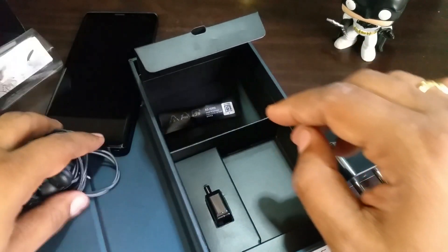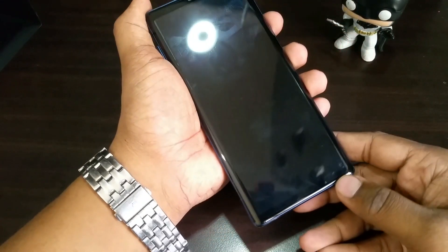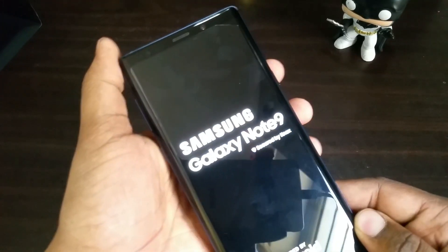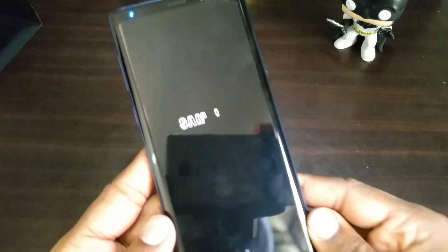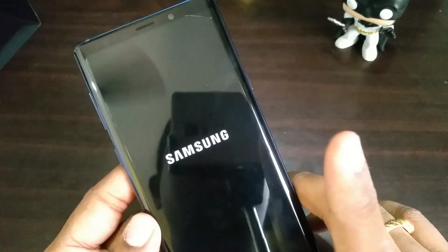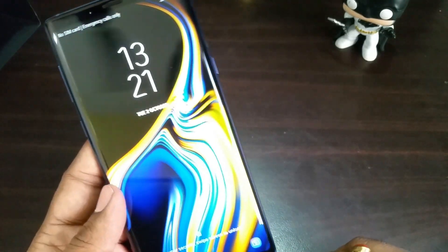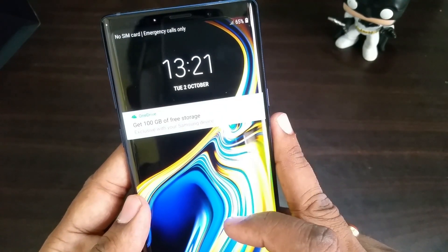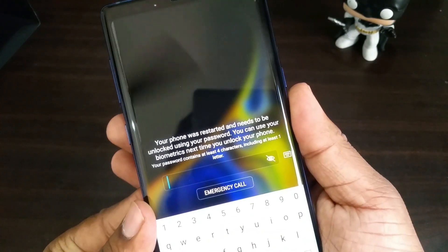Nothing else in the box, so let's boot up the phone now. Here it comes. Samsung has recently started marketing its Knox security product as well, so you'll see 'Protected by Knox' and 'Powered by Android.' That was very quick — we are into the device now.